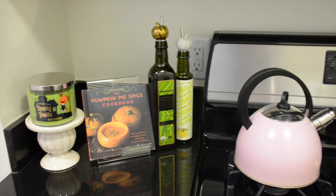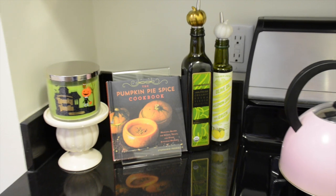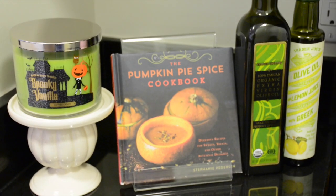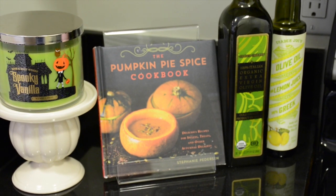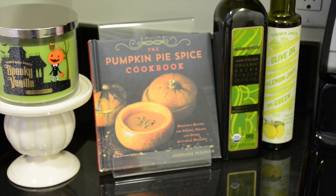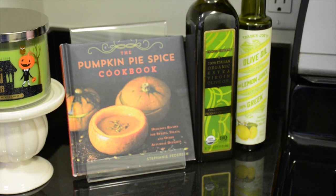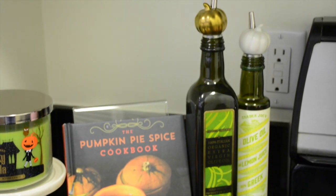Moving to the stove area, I like to change out this left side pretty regularly. I have a spooky vanilla candle — it's a French vanilla and marshmallow candle. Seasonal tip number two is to change out your cookbooks — make something both functional and seasonal. This is my pumpkin pie spice cookbook; I'll link it below, I think it was about eight bucks on Amazon. Really easy to switch out for the season and try different recipes.